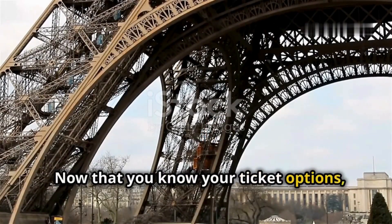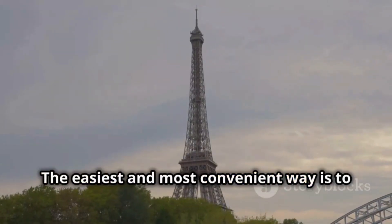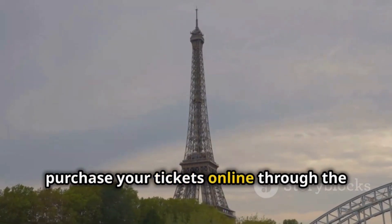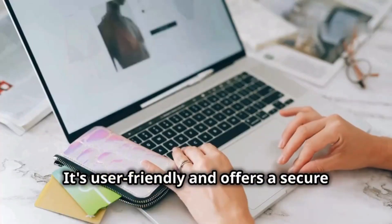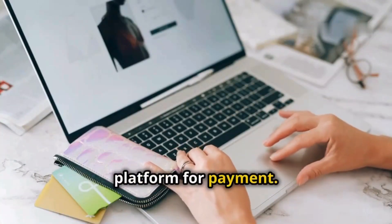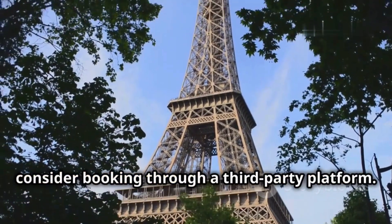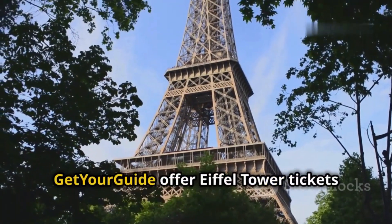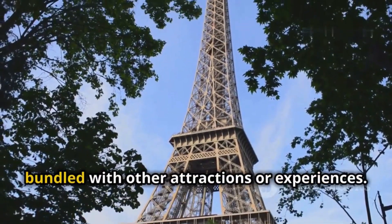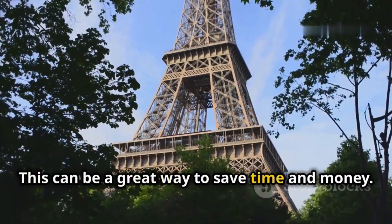Now that you know your ticket options, let's talk about booking. The easiest and most convenient way is to purchase your tickets online through the official Eiffel Tower website — it's user-friendly and offers a secure platform for payment. If you prefer to have everything planned out, consider booking through a third-party platform. Websites and apps like Viator and Get Your Guide offer Eiffel Tower tickets bundled with other attractions or experiences, which can be a great way to save time and money.